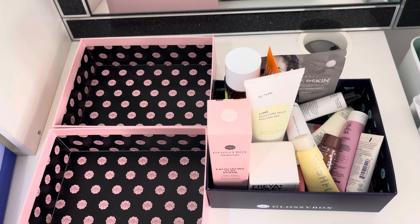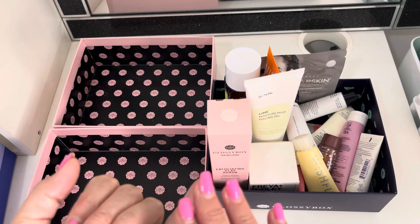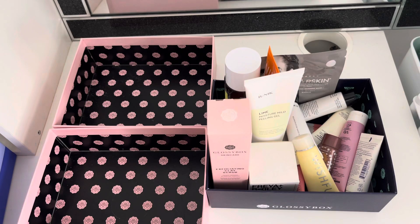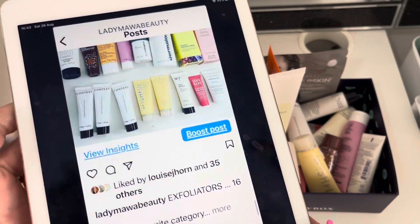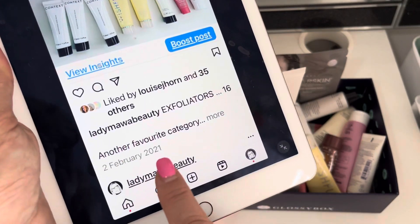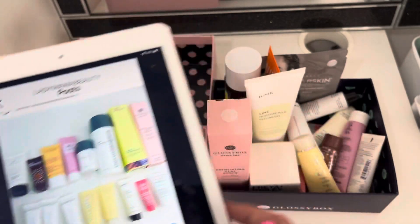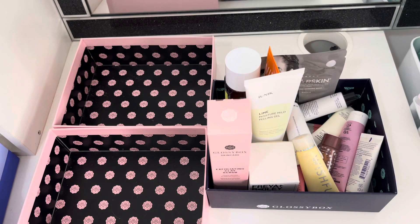So today we are talking facial exfoliators — they can be sort of like actual scrubs or like gommage type products. I have got my trusty inventory from February 2021, and I have got all of my old ones here, so at least I can reference them back for age. And that might help me to decide if I want to declutter something or not.